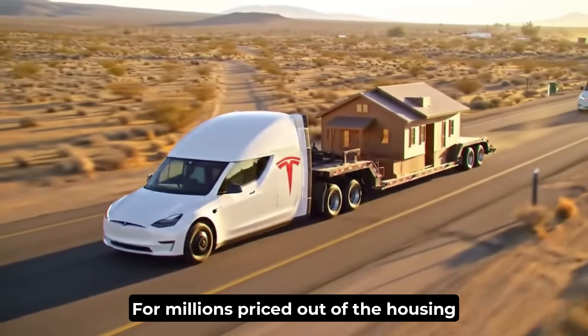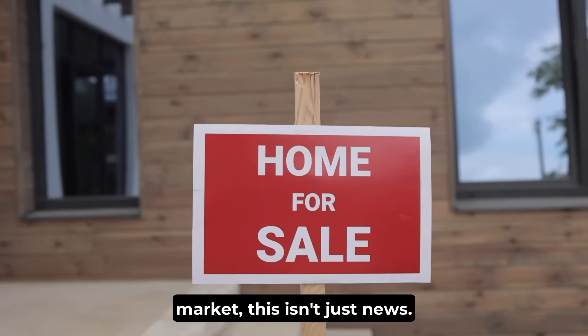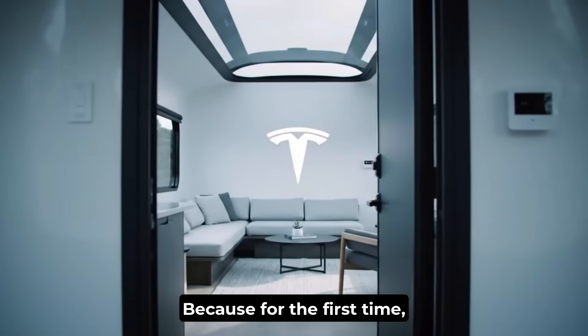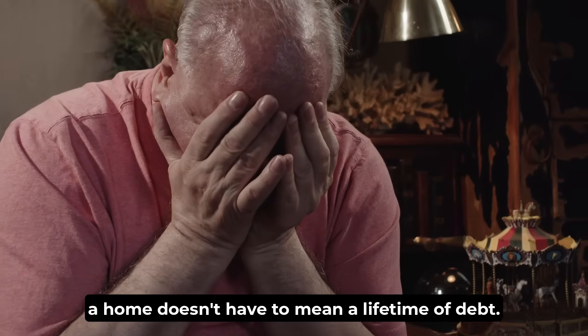For millions priced out of the housing market, this isn't just news. It feels like hope. Because for the first time, a home doesn't have to mean a lifetime of debt.